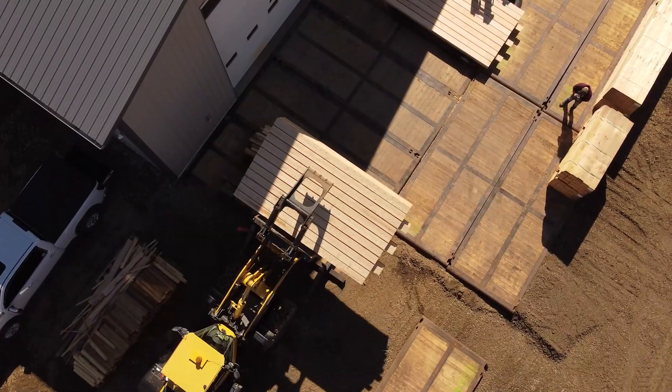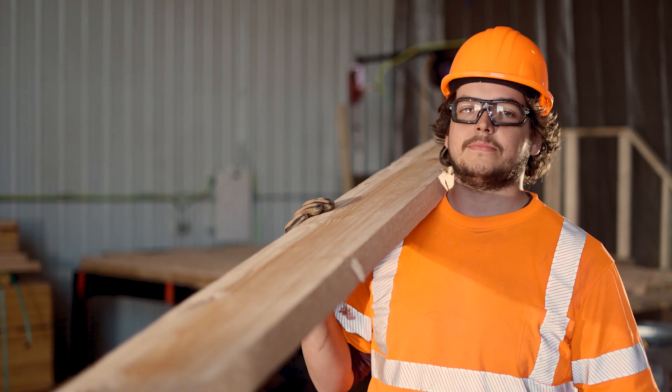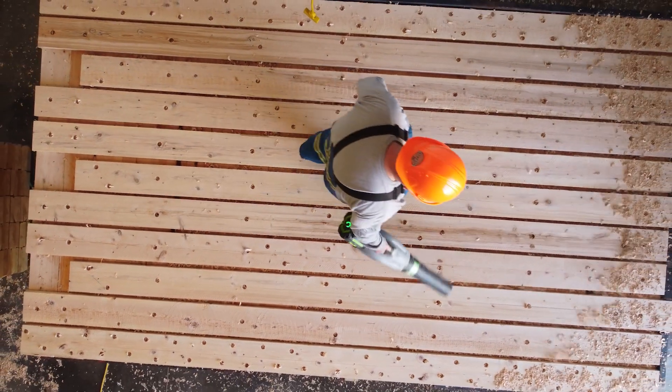So whether you're working in oil and gas, construction, or any other industry, the team at Ironwood builds mats for the most rugged applications in the field, eliminating costly downtime. Get the job done. Get Ironwood mats.